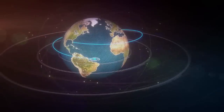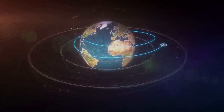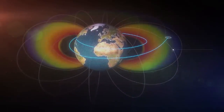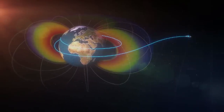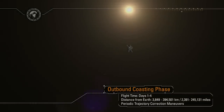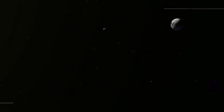As Orion departs low-Earth orbit, it will fly through the orbital debris field encircling the Earth, past the Global Positioning Navigation satellites, past the communication satellites in geostationary orbit, and through the Van Allen radiation belts on into the deep space radiation environment. Orion is now entering an outbound coast phase. The spacecraft is uniquely designed to navigate, communicate, and operate in this deep space environment. The outbound coast to the Moon will take approximately four days.